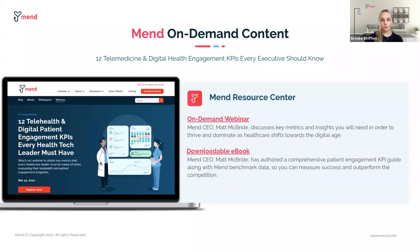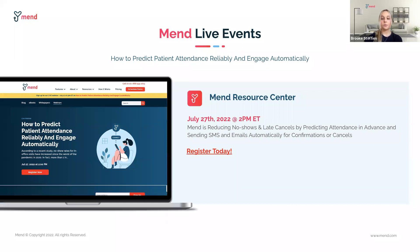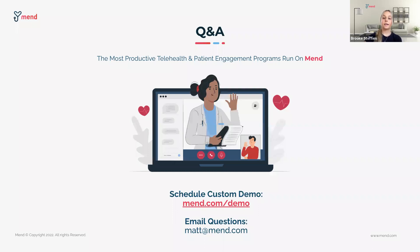If you are looking for more informative content, we keep a library in the resource section of the MEND website. In March, Matt authored a webinar and ebook titled '12 Telemedicine and Digital Health Engagement KPIs Every Executive Should Know.' Simply navigate to MEND.com and click on resources to access all of our on-demand content. On July 27th, Matt and I will be hosting another live webinar on our new patient attendance predictor — navigate to MEND.com, click on resources, and access all of our live events in the webinars section.